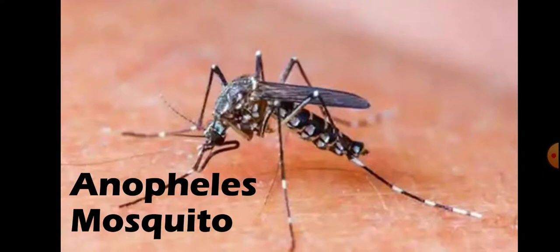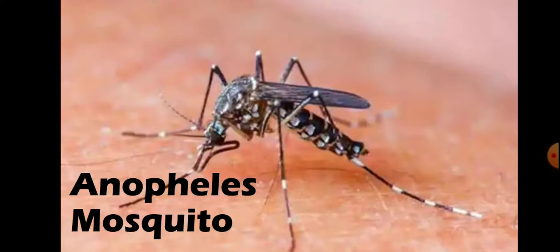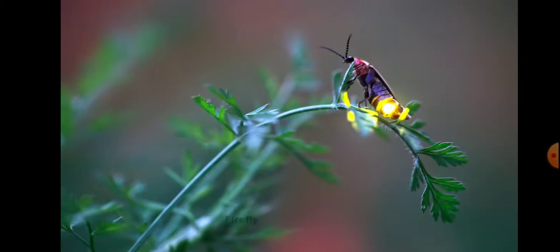Malaria is transmitted to humans by female mosquitoes of the genus Anopheles. Number 4 is Firefly.